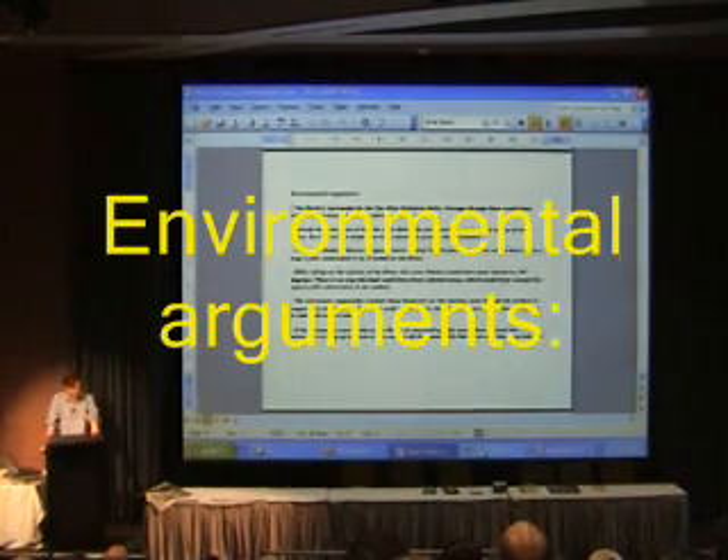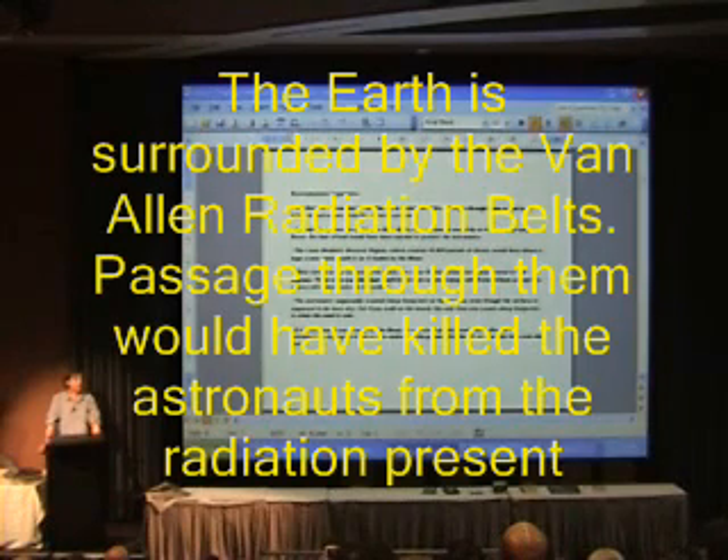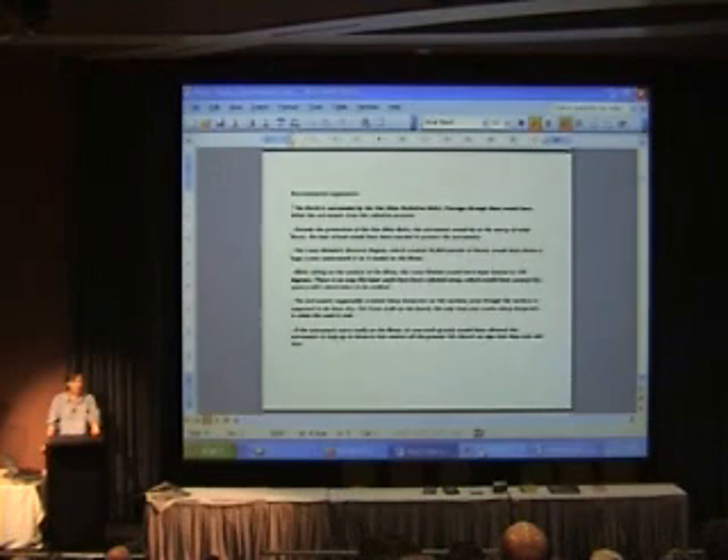A few of the environmental arguments. The Earth is surrounded by the Van Allen radiation belts. Passage through them would have killed the astronauts from the radiation present. If radiologists have to leave the room or wear lead aprons every time they take an x-ray, then how is it that the Apollo spacecraft didn't have equivalent protection in proportion to the much higher radiation in the Van Allen radiation belts?